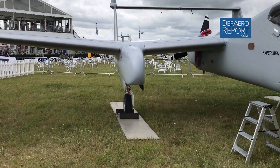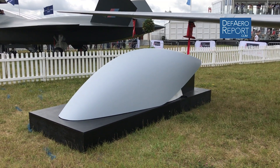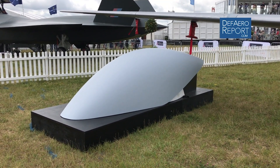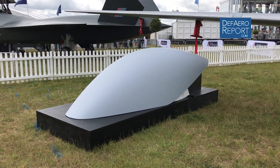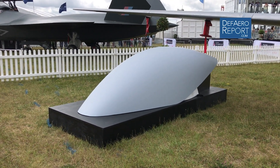Over here on the left is a model of our radome that covers our BLOS SATCOM dish. To convert from manned to unmanned, it's taking off the canopy, taking out the seats and the cockpit, and putting in the BLOS dish.